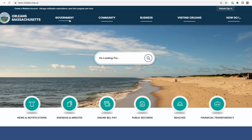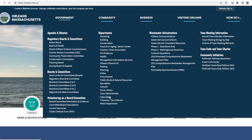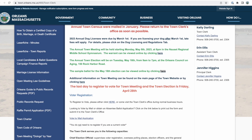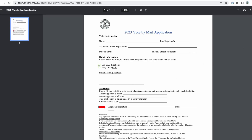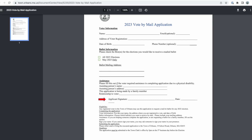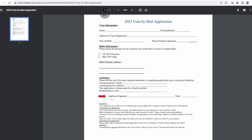Vote by mail is also available for this election. Applications are on the town website, or you may just send the clerk's office a signed written request for a ballot. Postcard applications for vote by mail were mailed in January for the Nauset High School vote, with an option to vote by mail for the year.